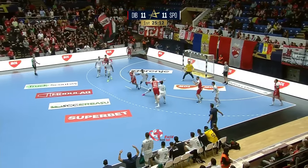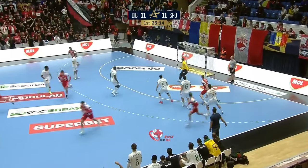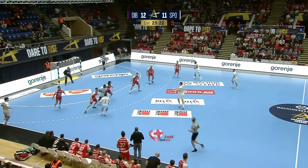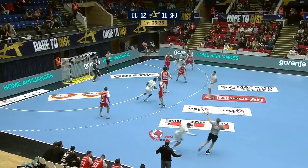But cancelled out almost immediately by Gassama — 11 all. Into the line — right back went in, stayed on the line and no one picked him up. And again, he's a line player.